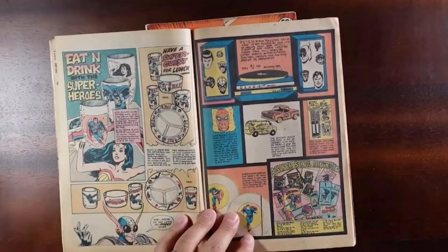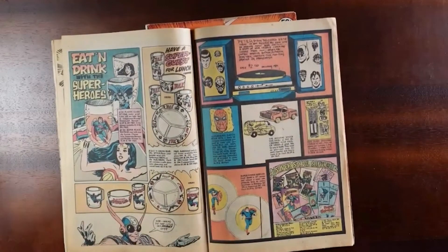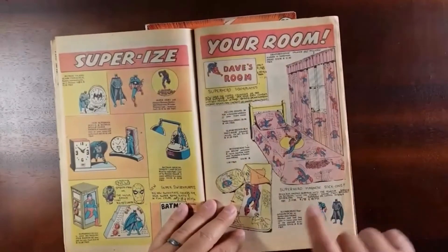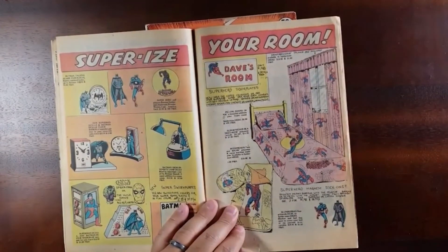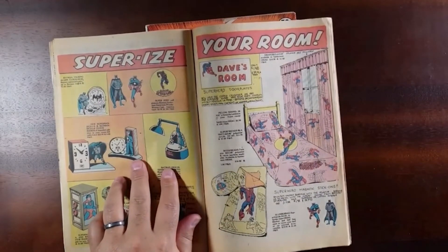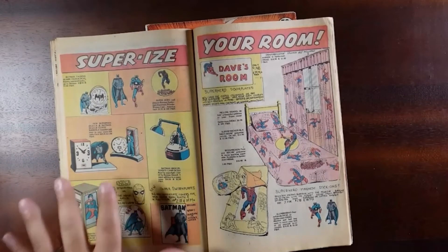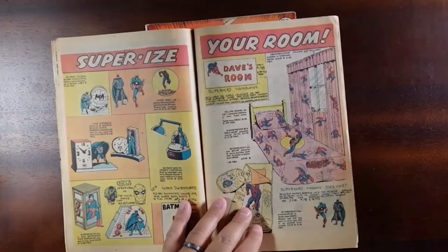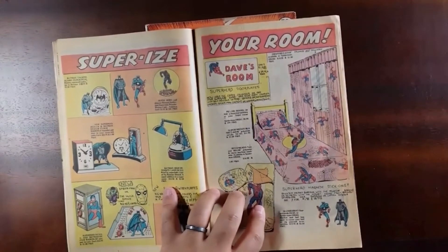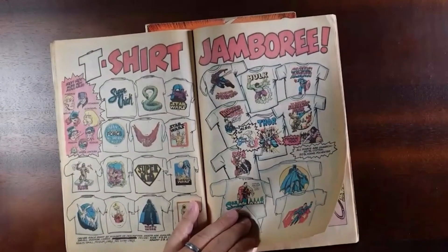A few more toys. If you wanted to have a Hulk-themed tea party, there you go — Spider-Man as well. Looks like you could get the Amazing Spider-Van, because of course we all know Spider-Man for his van, or a bedroom set. You get a ton of lamps and alarm clocks. You get Superman coming out of a phone booth — that's kind of neat. But again, you're ordering this and just hoping that this very rudimentary drawing is going to be enough to get you excited to drop $14.95 plus $1.50 for shipping and handling for this Batman lamp.